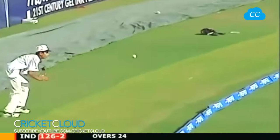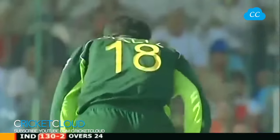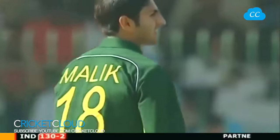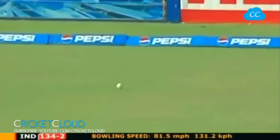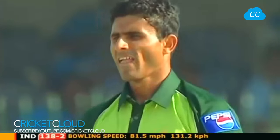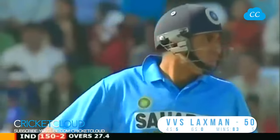Making room and what a shot - exquisite bit of timing from VVS Laxman, making room to put it through the cover area, tremendous strike. No slip in place - that will run away, nothing Abdul Razak can do about it. Gets a run, gets a 50 - gets a 50! Tremendous knock.